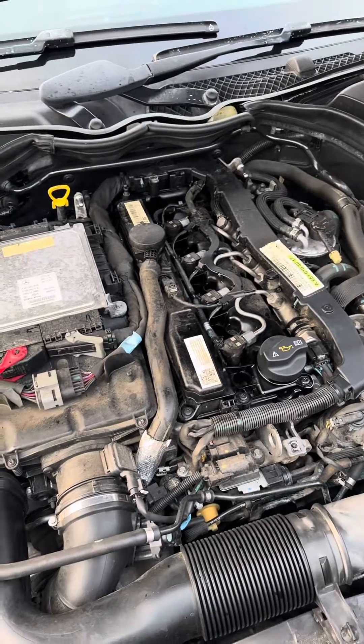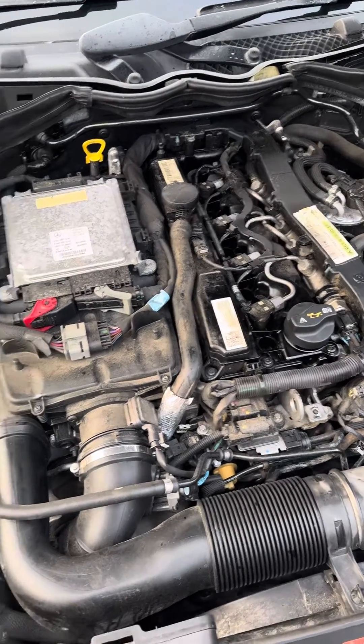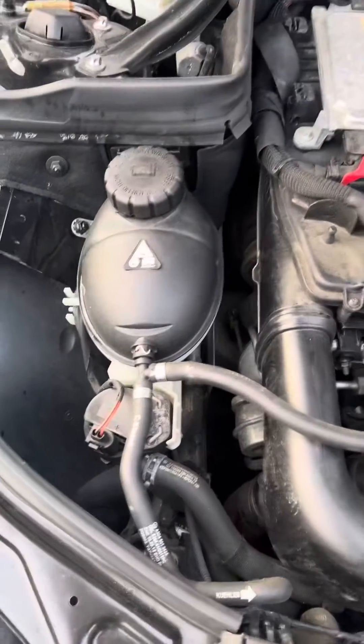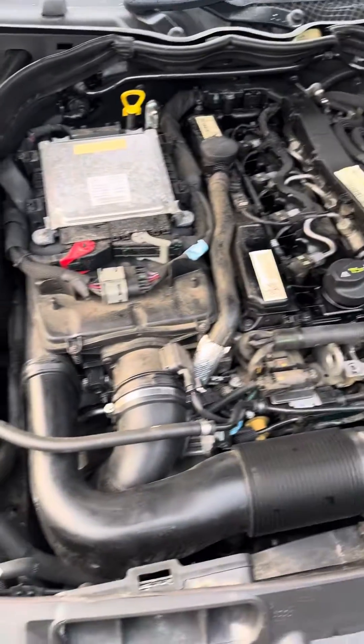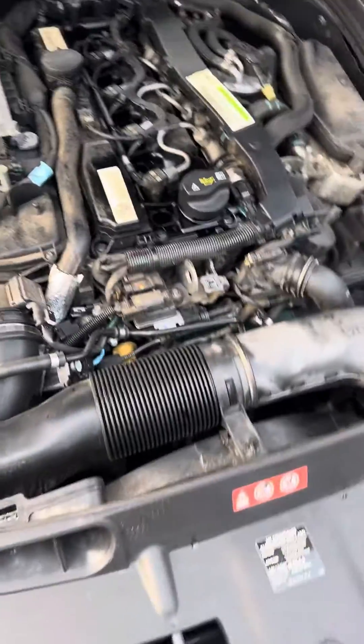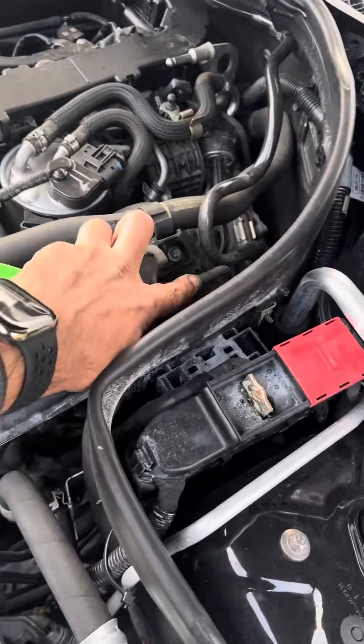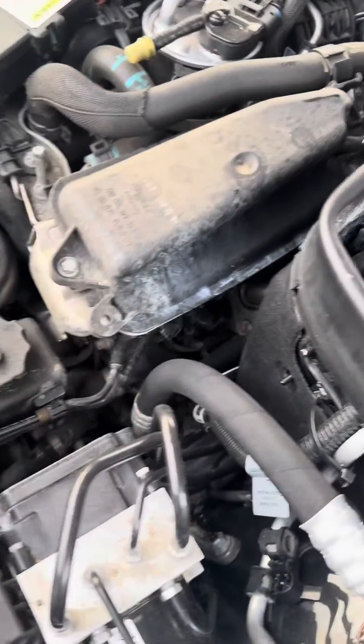You will normally hear a hissing sound when you rev if that's your issue. But my friend today was having a problem with his turbos not actuating at all — they weren't kicking in. On this engine the turbos are actuated with vacuum.